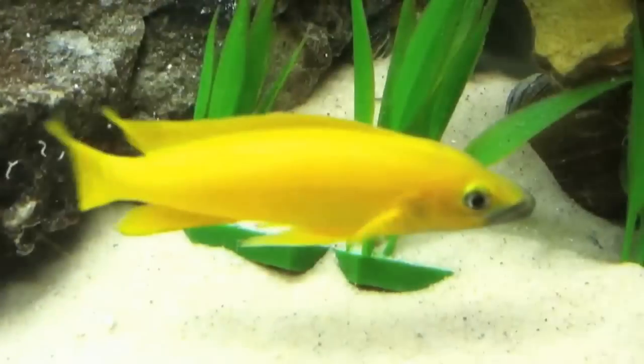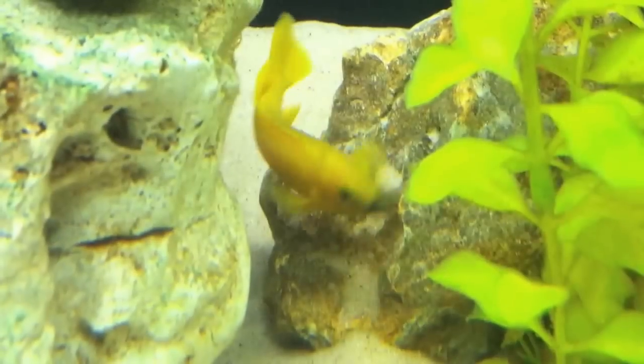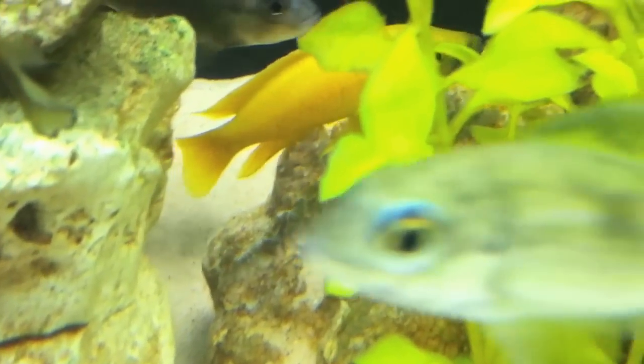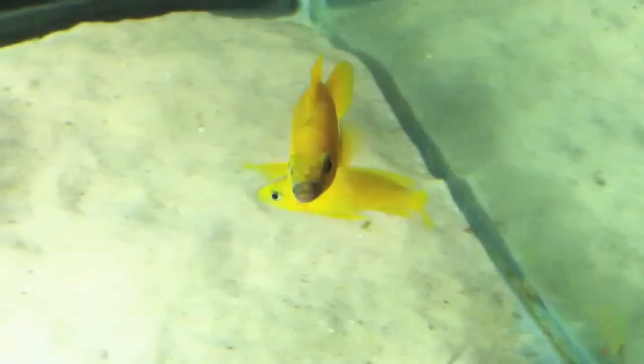A diet of mysis shrimp, cyclops, bloodworms, and cichlid pellets will suit this species well. This varied diet will provide high levels of protein, and some of the non-processed foods — namely shrimp — naturally contain beneficial chemicals that will make the color of your lelupi really stand out.